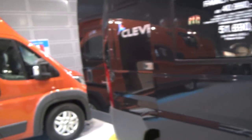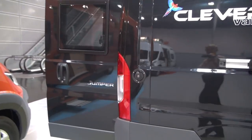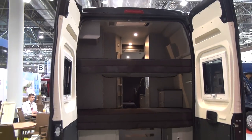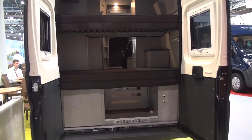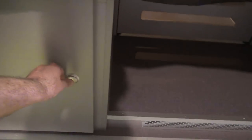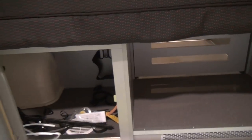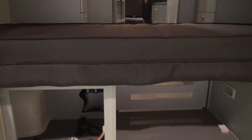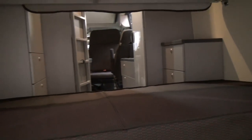Now to the back — it sits on a Citroën Jumper chassis, which tends to be a bit cheaper than Fiat. At the rear of the vehicle there's storage below, and as I suspected, that's where the gas is stored.